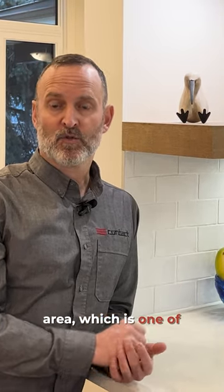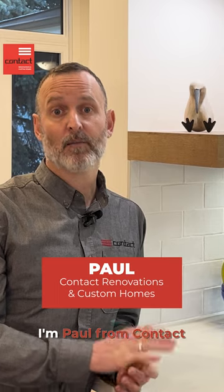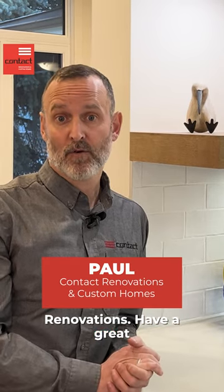I think it's a game changer for how the kitchen presents in general, and it really helped to keep better line of sight into the living area, which was one of the primary objectives of this project. When planning out your kitchen and different design elements, there's a lot to consider — if you have questions please reach out. I'm Paul from Contact Renovations, have a great one.